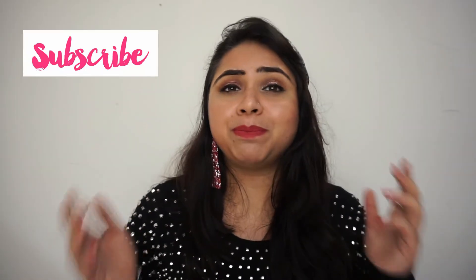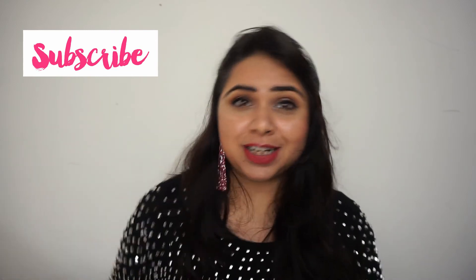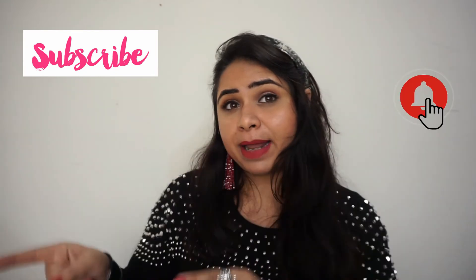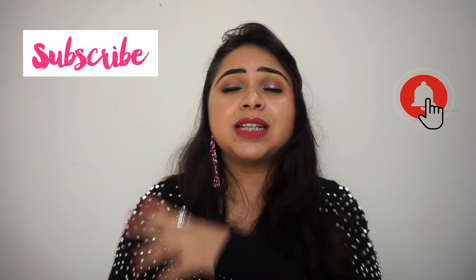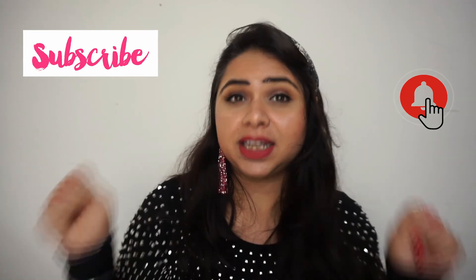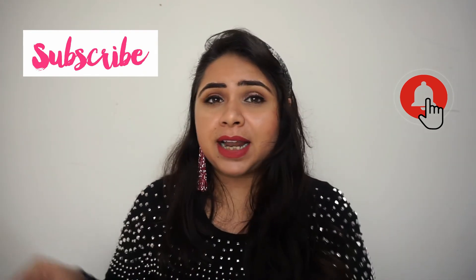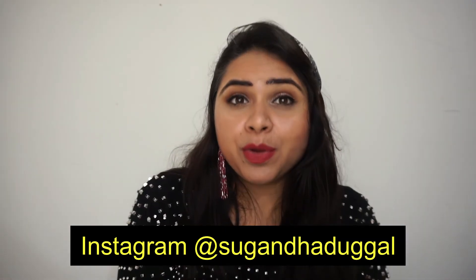I hope you liked this video! If you did, please subscribe to the channel — that means the world to me. Share this video with everyone and get your friends to subscribe too. Click the subscribe button and the bell icon so you get notified when I post new videos — I'm coming up with amazing new content. You can also follow me on Instagram; my details are here. I hope you enjoyed this video, and all the best to everyone taking part in the giveaway. Till then, take care, bye bye!